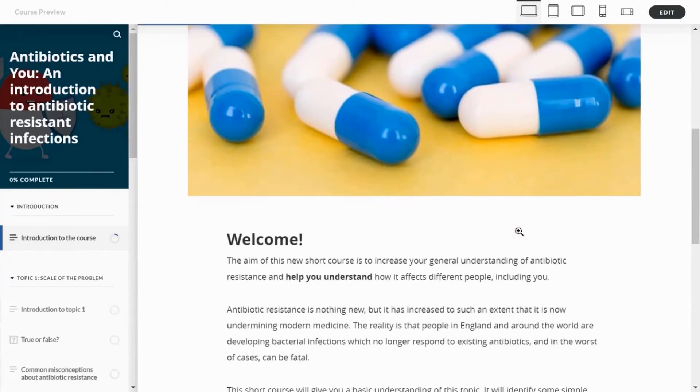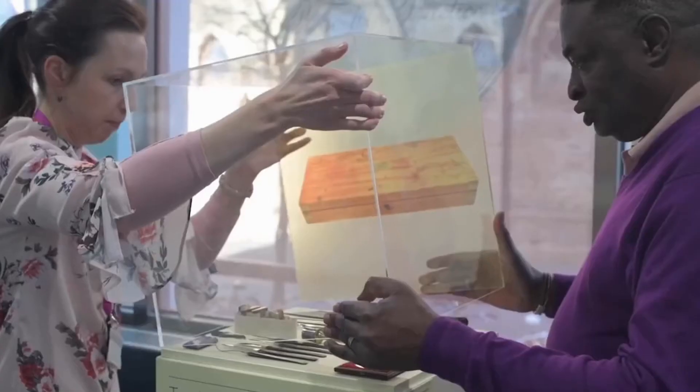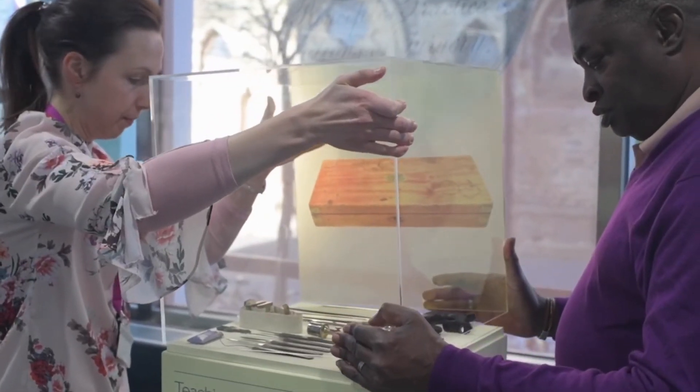It keeps our research on topic to the needs of the public and the greater society, and it also holds us accountable to the public in terms of the research and other forms of higher education that we're doing.